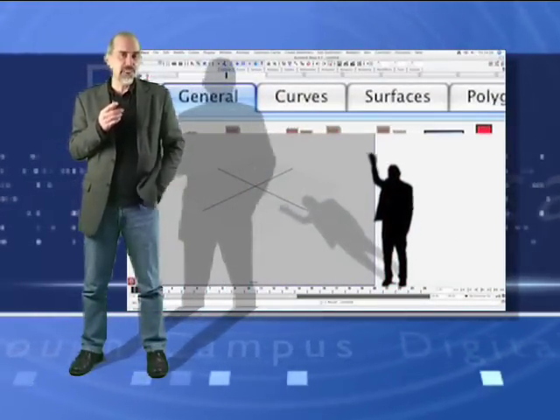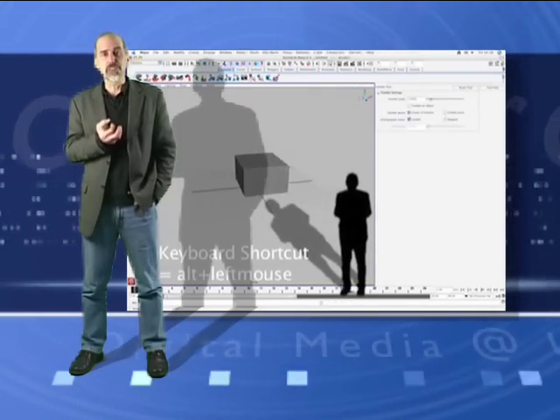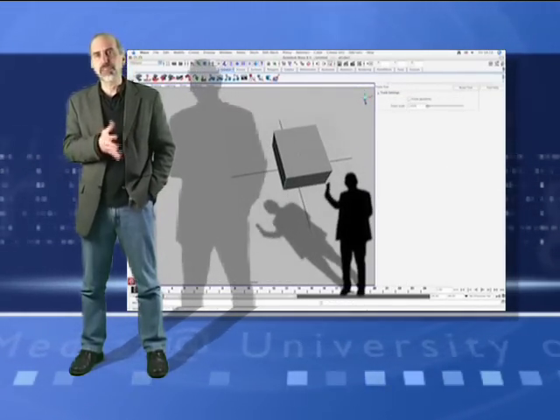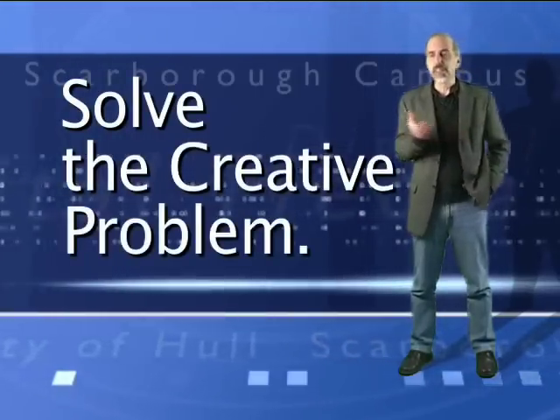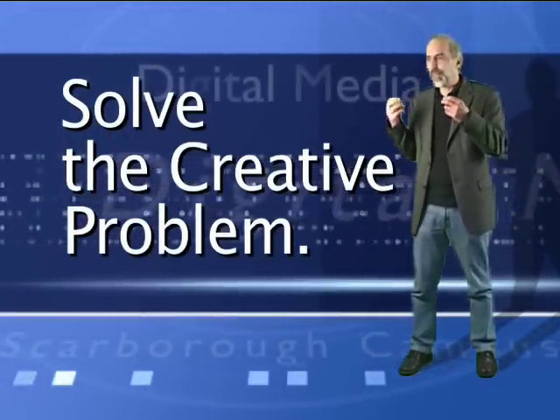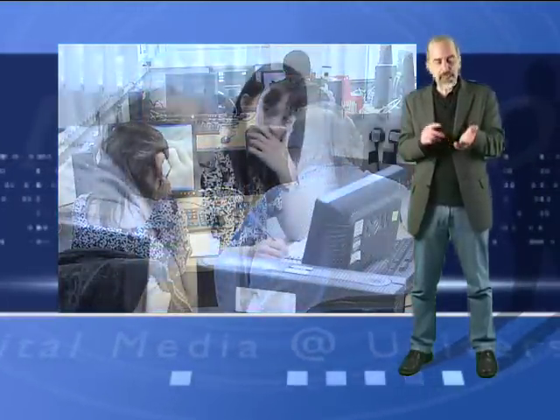The really good thing about our design programs is that we don't just focus on learning software. You can learn software anywhere, and we teach our students software and that's fine. But what we really concentrate on is teaching our students to solve creative problems — to combine different things, to combine the visual image, the printed word, or any of a million other things, to solve that creative problem. Being able to solve problems is what's valuable in the industry, and that's what employers are looking for.